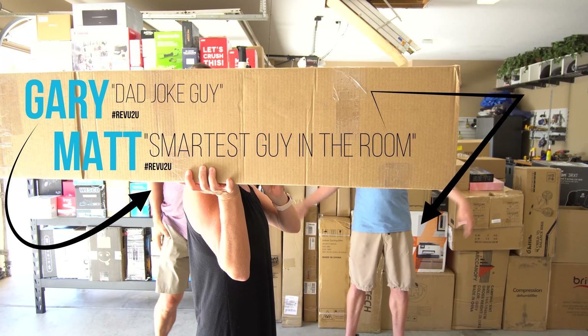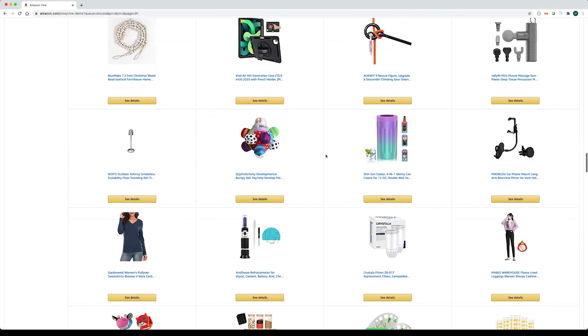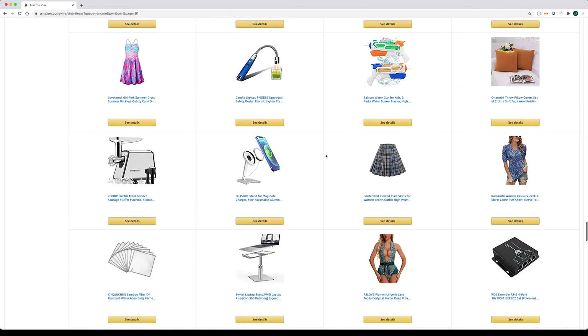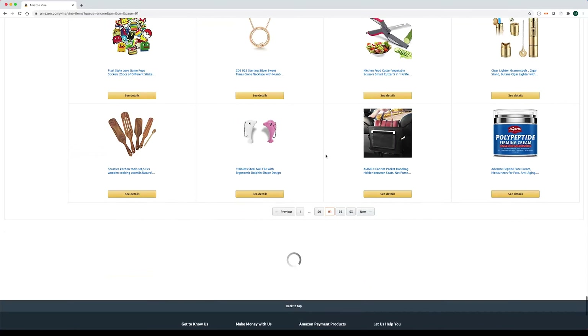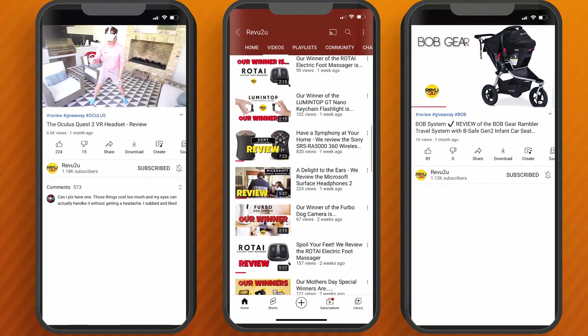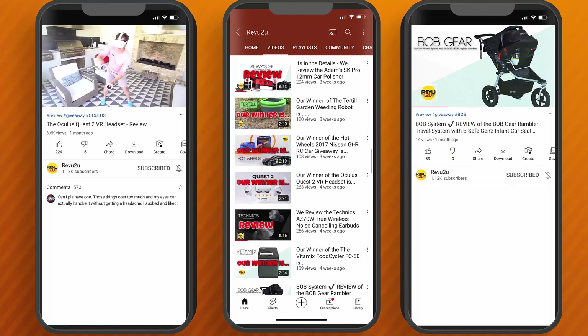Hi, my name's Gary, and this is my buddy Matt. We're just a couple of gadget nerds who are lucky enough to be invited by Amazon to participate in the very exclusive Vine Voices program. We review all the latest and greatest Amazon products, and when we're done, we give them away free to one lucky subscriber.